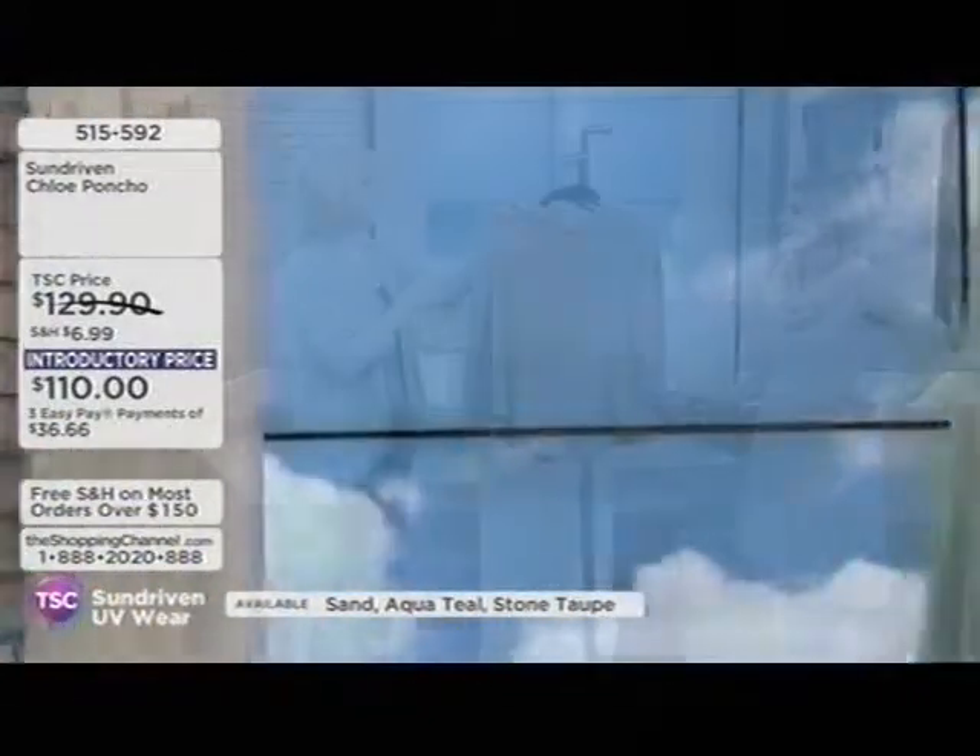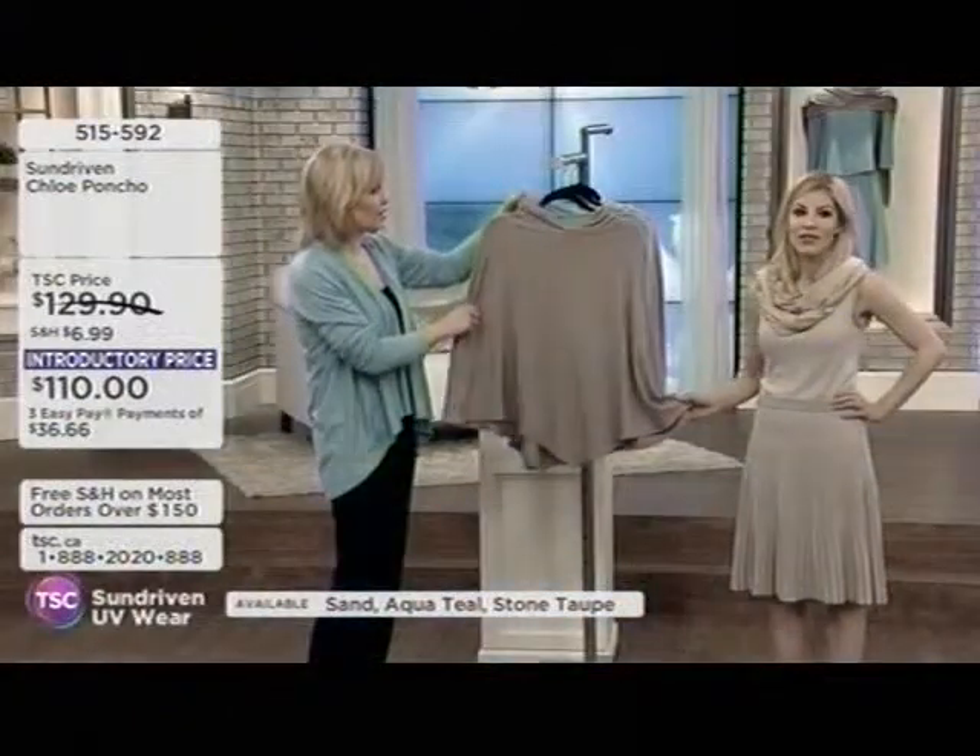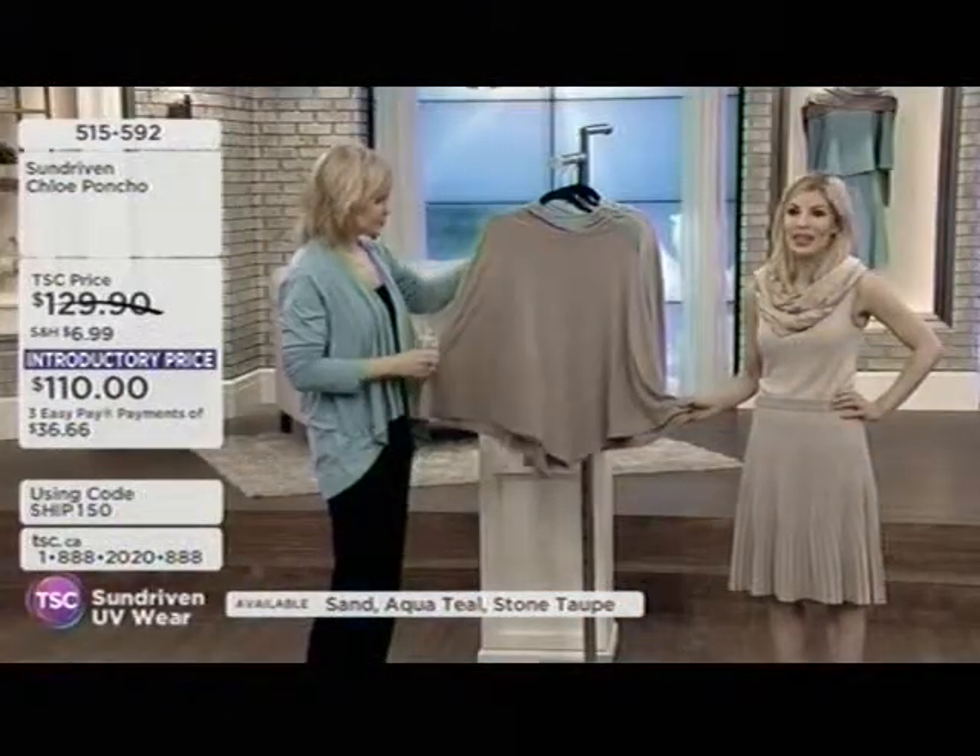Mitzi said to me before the show, 'I have touched every one of these pieces — every single piece.' And they're beautiful.